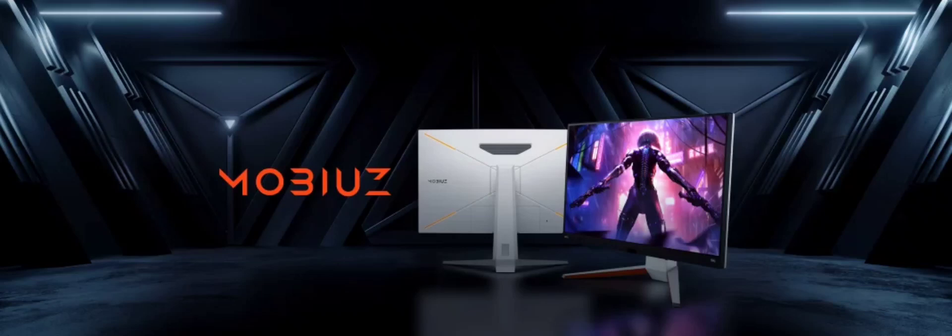BenQ has introduced its latest flagship gaming monitor, featuring a 38-inch 4K fast display with a 144Hz refresh rate. The monitor boasts a 1ms response time, 98% color gamut, and a peak brightness of 600 nits.